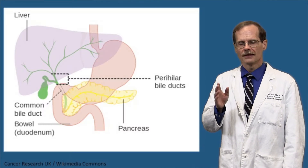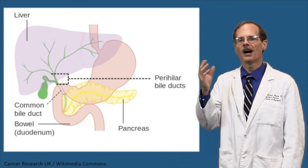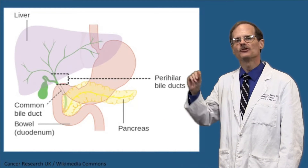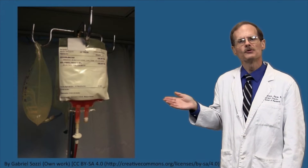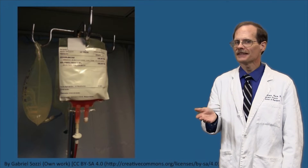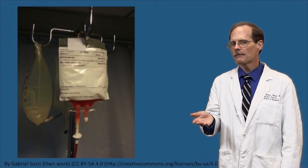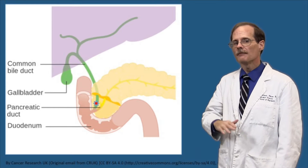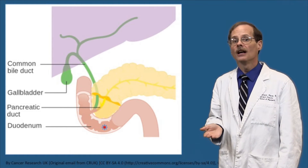The liver excretes waste products in the bile, which then travels through the bile duct and is dumped into the duodenum. There are a few drugs that we know get at least partially excreted in the bile unchanged. One such drug is doxorubicin, which is a drug used to treat some cancers. Most of the doxorubicin given to a patient gets metabolized, with some of the metabolites also being active. About 40% of the doxorubicin comes back out in the bile unchanged.